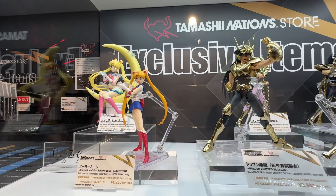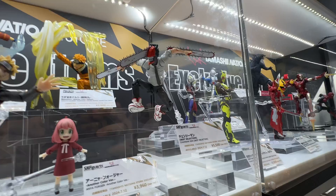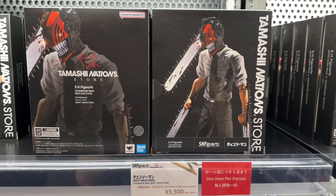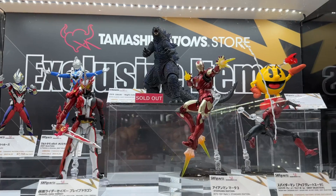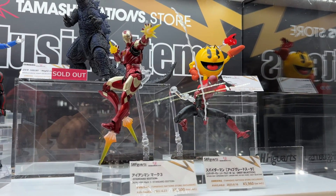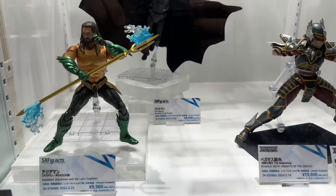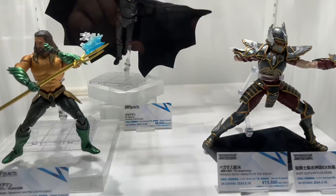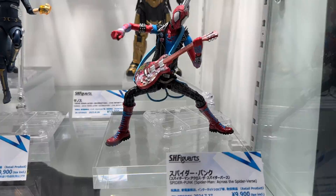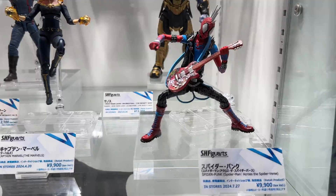Sailor Moon. Cool. Limit three per person. And the coolest Chainsaw Man figure — $55. Godzilla is sold out. Iron Man energy blast, also $55. Looks cool. Hawkeye Man figure. Cool figure — have you ever seen this Spider-Man before? Heavy metal Spider-Man.